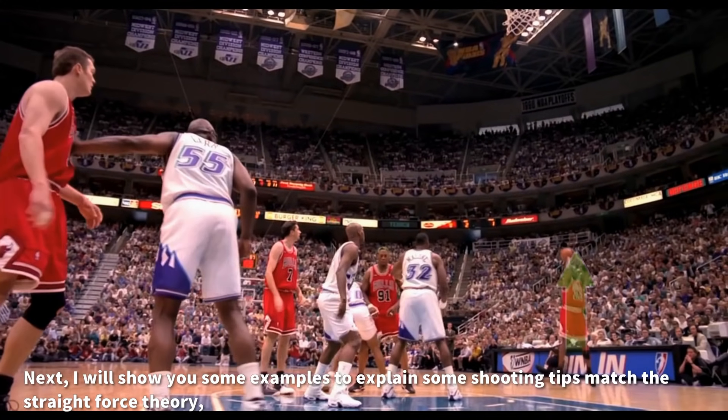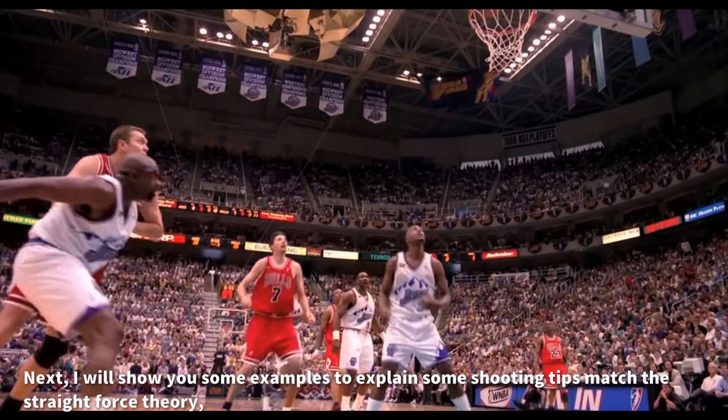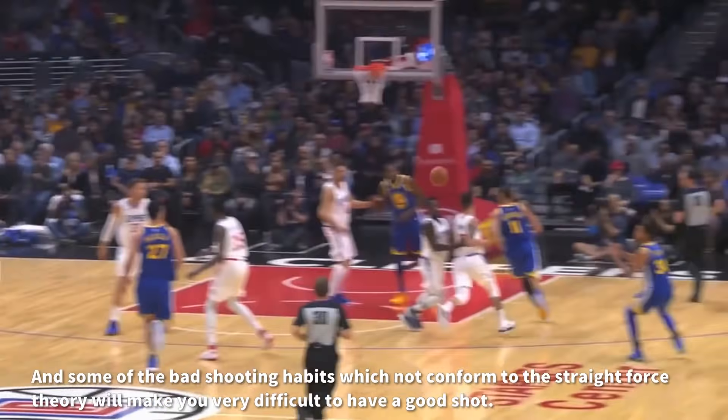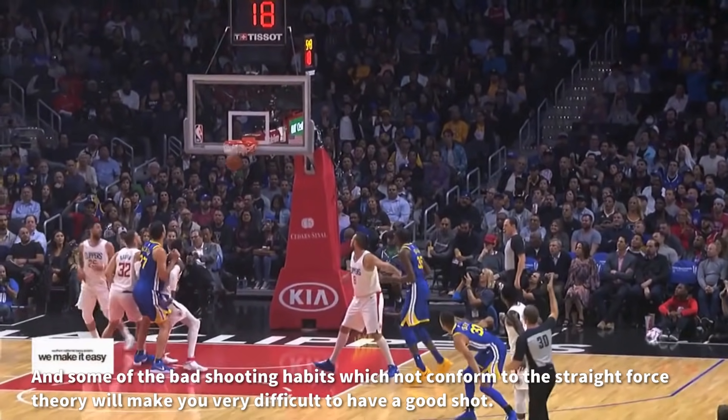Next, I will show you some examples to explain shooting tips that match the straight-force theory and how they make your shooting better. And some bad shooting habits which do not conform to the straight-force theory will make it very difficult for you to have a good shot.